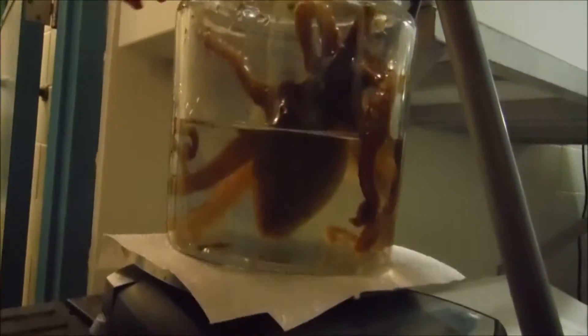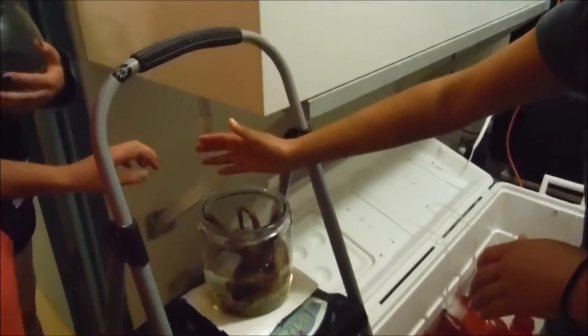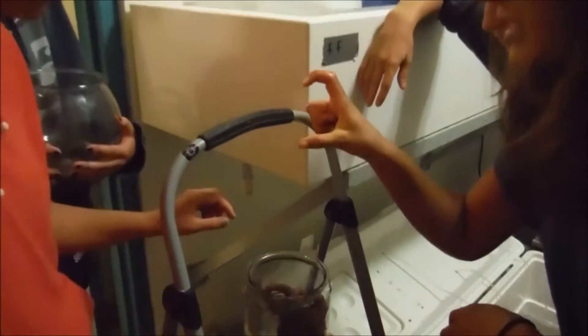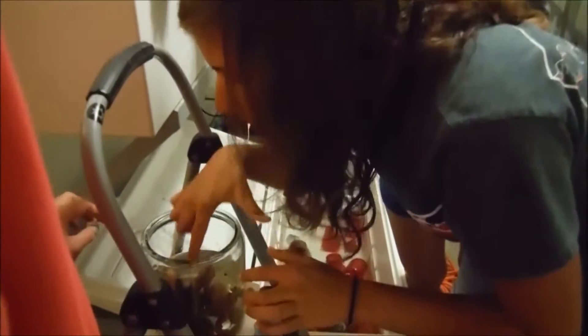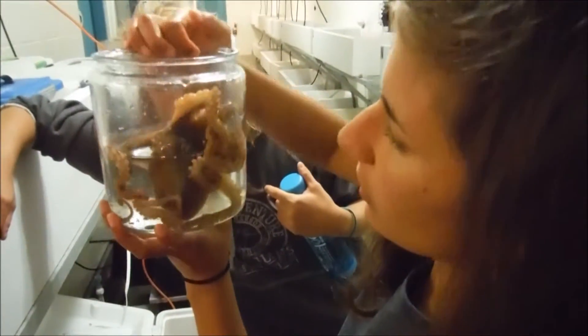The second thing we do after we weigh them is we need to sex them. The way that you sex them — the more important way — you look at their third right arm. If they're a male, they're going to have something called a hectocotylus, which is at the very tip. There's no suckers — it's kind of blunted, and they like to baby it a lot, so they'll tuck it into their body. So let's count his arms: one, two, three.